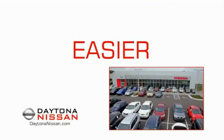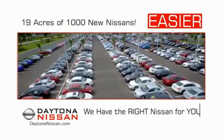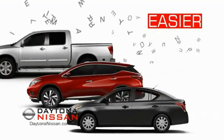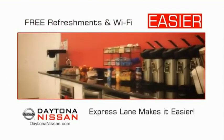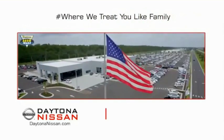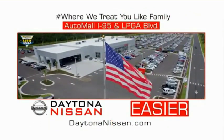The all-new Daytona Nissan — we make it easier. Easier because 19 acres of 1,000 new Nissans means we have the right vehicle for you. Easy to own because every new Daytona Nissan comes with a lifetime warranty. Easy to service because our state-of-the-art facility and express lane makes servicing any vehicle easier. Easy to enjoy free refreshments and Wi-Fi while the kids play. Come check out the all-new Daytona Nissan, just under the big flag at the Auto Mall, I-95 at LPGA Boulevard.